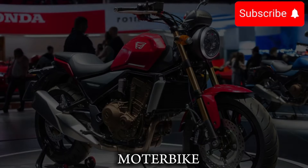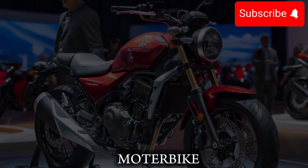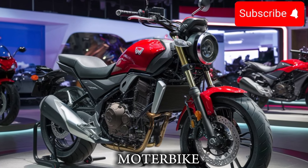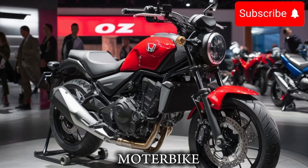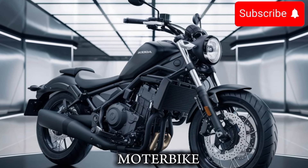Another area where the 2025 Honda Rebel 500 really shines is its safety features. The bike features a new, more advanced safety system, which includes features like ABS and a new, more advanced emergency braking system. And with a new, more advanced instrument cluster and a more modern design, you'll have all the info you need right at your fingertips.